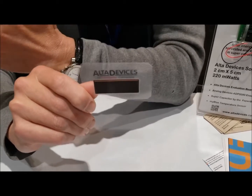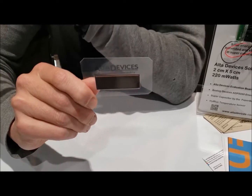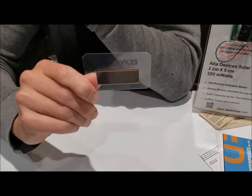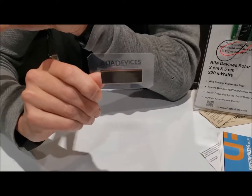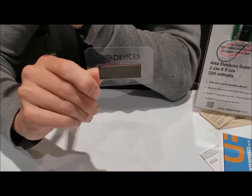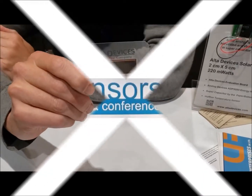That's really the next frontier for us: all the distributed devices in the field that are communicating, have intelligence built in, and need power reliably and constantly. Thank you.